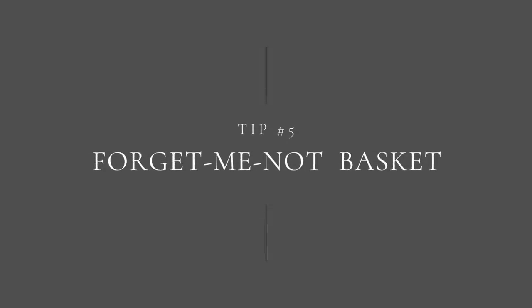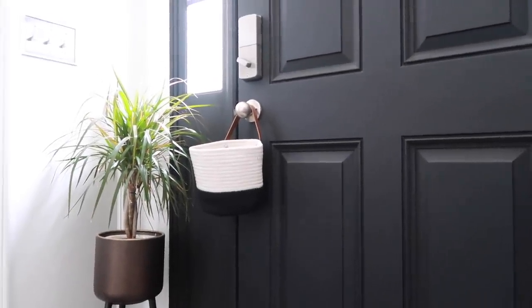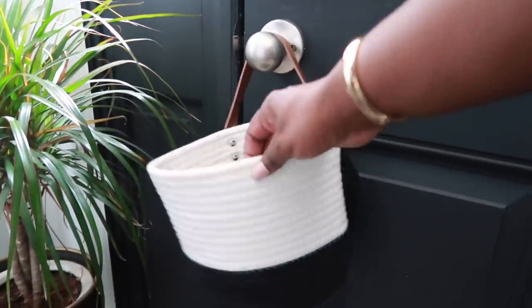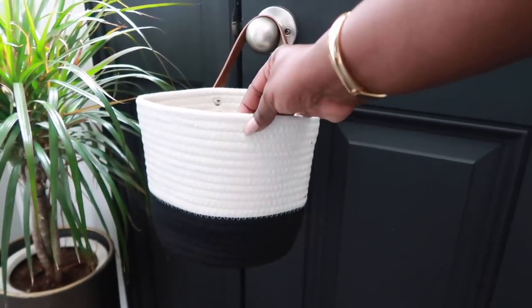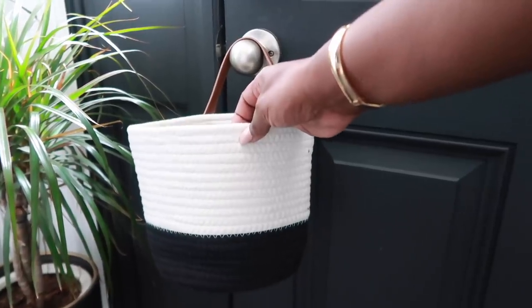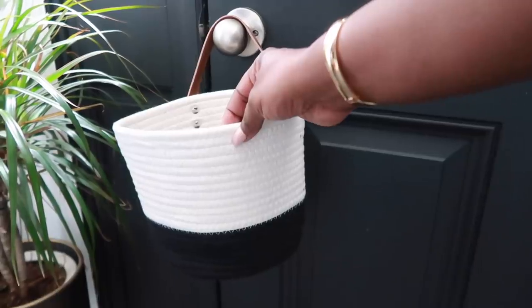Tip number five is the forget-me-not basket. By hanging a small basket on your door, it's a great way not to forget things you need as you're leaving the house — such as your lunch, your keys, or permission slips your kids need signed. Everything you need before you walk out the door can be right here, so you won't forget it because as you go to open the door, it's right there.